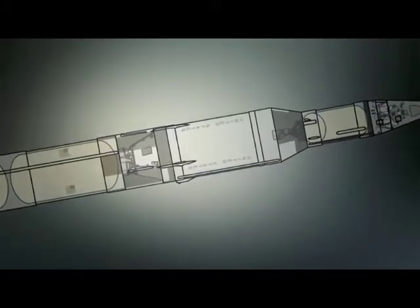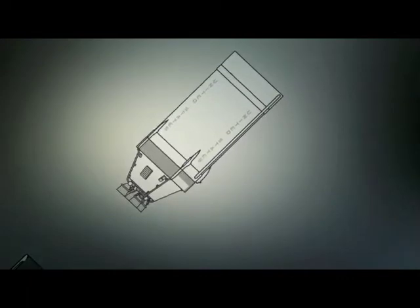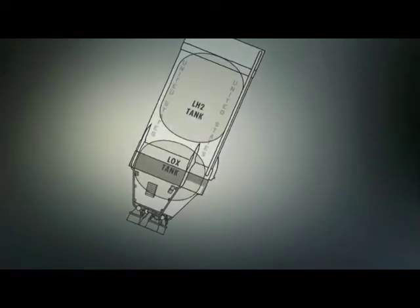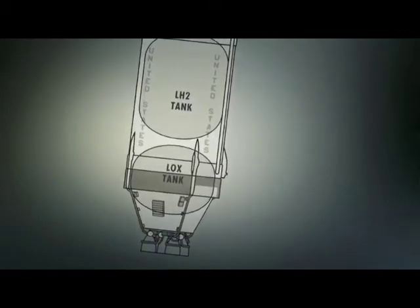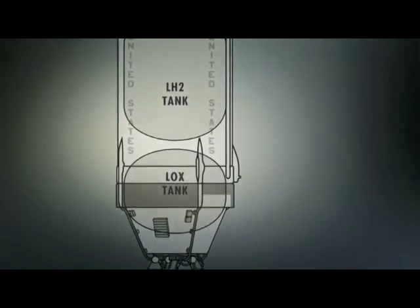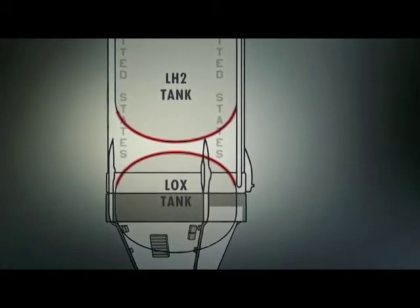A radical solution was needed to shed weight from the second stage. Normally, two separate tanks stored the liquid oxygen and liquid hydrogen fuels, with a temperature difference between them of over 120 degrees Fahrenheit. At both ends of each tank was a strong, relatively heavy, dome-shaped bulkhead.